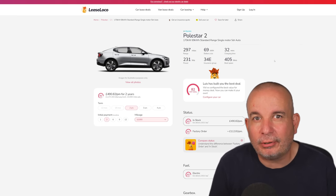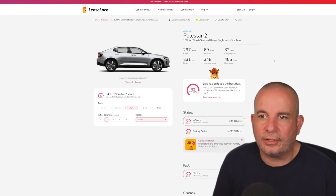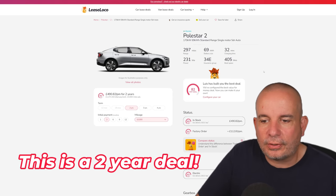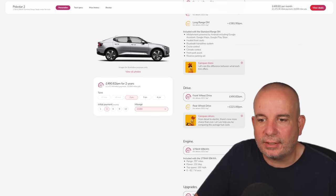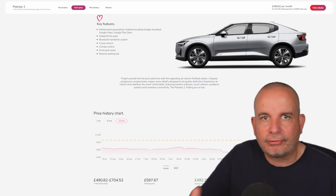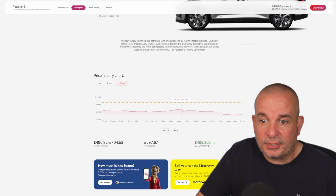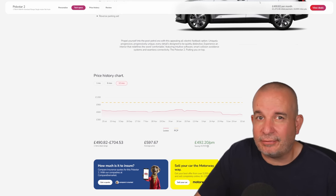The Polestar 2 is in my top three EVs and I've driven most of them — it is that good, it's brilliant. It's the 170 kW, 69 kWh standard range single motor: 297 miles of range, 231 brake horsepower, insurance group 34, 405 litres of boot space, just under £1,500 up front and £490 a month — in stock. If you wanted to factory order one, it's £112 a month more than taking this in-stock car, so it's well worth going in-stock. 0–62 in 7.4 seconds. Average price has been £597 — this time last year £680, at its peak £704 — currently £490 versus an average of £597, with upfront around £1,500.